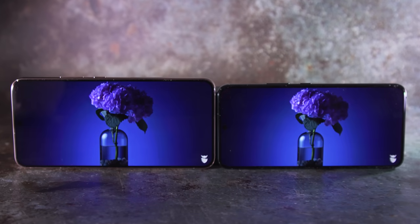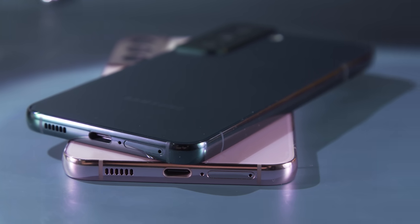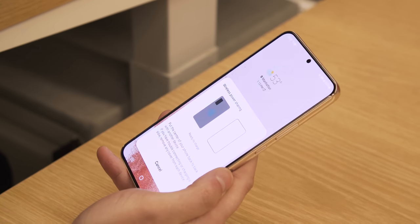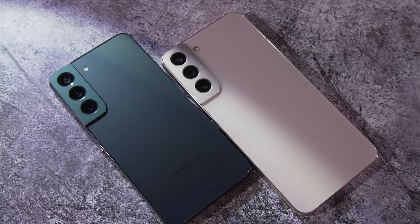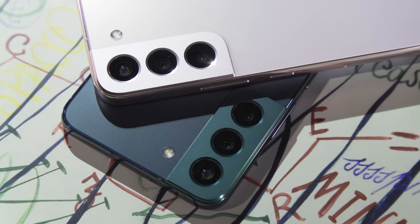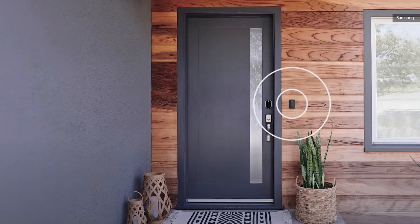Aside from obvious differences in screen size, there are a few other features that separate the S22 and S22 Plus. The S22 is limited to 25-watt wired charging, while the S22 Plus gets 45-watt wired charging, with both phones also getting 15-watt Qi wireless charging and 4.5-watt reverse wireless charging, aka wireless power share. The S22 Plus also gets slightly faster Wi-Fi speeds thanks to Wi-Fi 6E support, compared to the standard S22 which only gets Wi-Fi 6. The S22 Plus also includes UWB connectivity — used for nearby share file transfers and digital car keys with some automakers like BMW — though most of those features have other ways of working via NFC or Wi-Fi, so you're not really losing anything major.